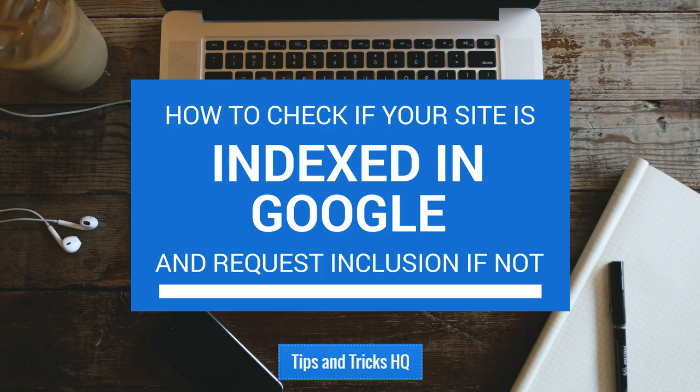If you are just launching a new WordPress site and want Google to start crawling it, there are generally only a couple of things that need to be done. First, make sure that you aren't preventing Google from crawling and indexing your site.